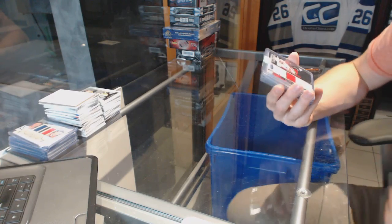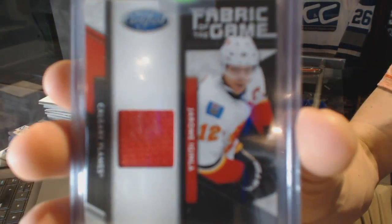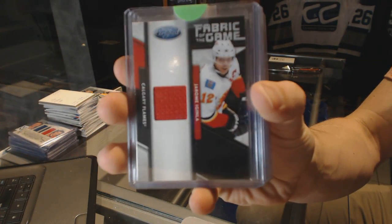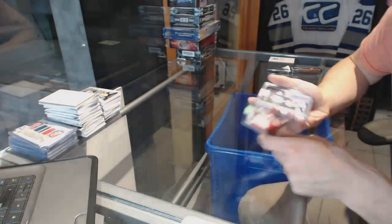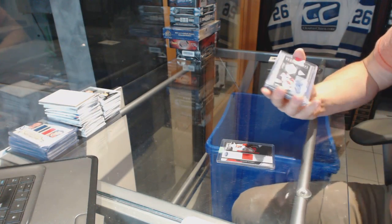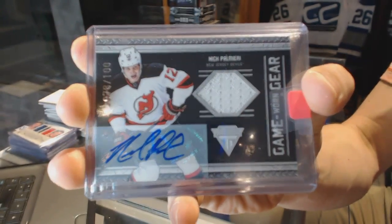We've got an 11-12 Certified Fabric of the Game, numbered to 99, for the Calgary Flames — Jerome Iginla. We've got an 11-12 Titanium Game Gear jersey and autograph, numbered to 100, for the New Jersey Devils — Nick Palmieri.